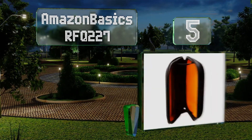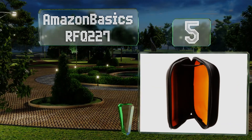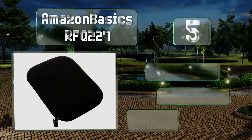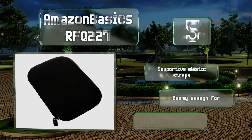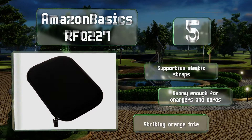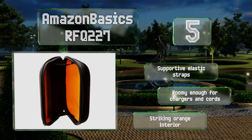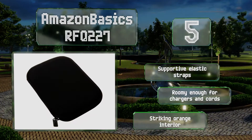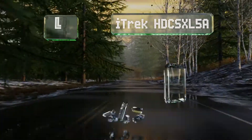Halfway up our list at number five, for high quality on a budget, you can't go wrong with the Amazon Basics RFQ-227. It's got a hard shell for shock protection and the slim profile takes up little space in a purse, backpack, or briefcase. It's equipped with supportive elastic straps, is roomy enough for chargers and cords, and sports a striking orange interior.